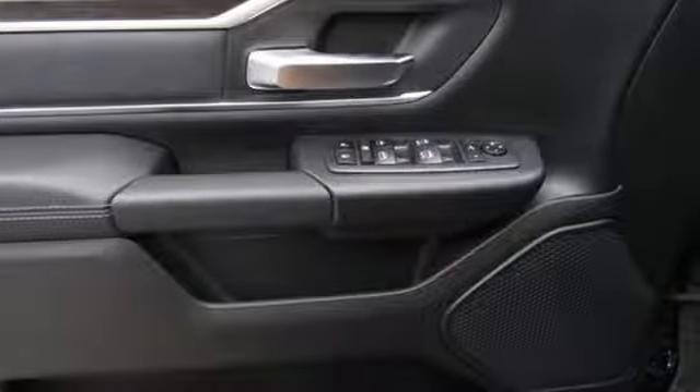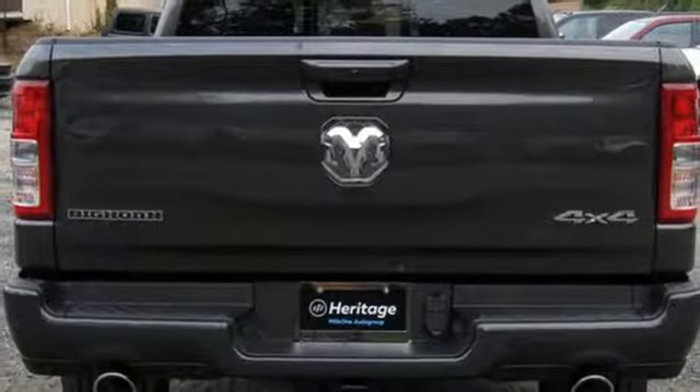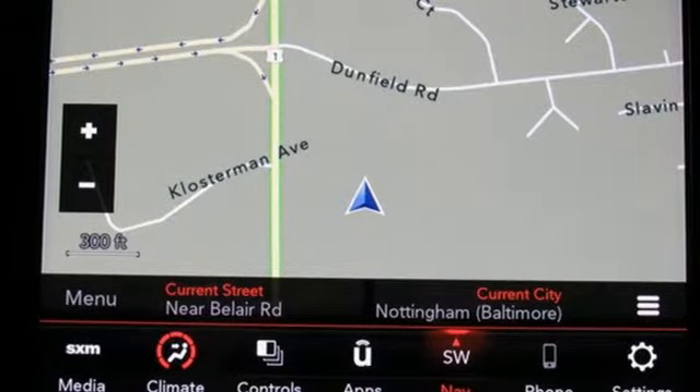Auto dimming mirrors, dual zone climate control, active grill shutters, heavy duty shocks, auto dimming rear view mirror, and power with tilt down heated mirrors. Experience it for yourself today.